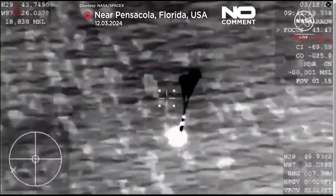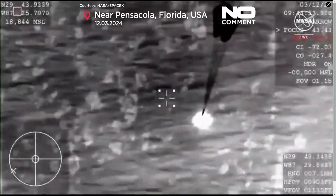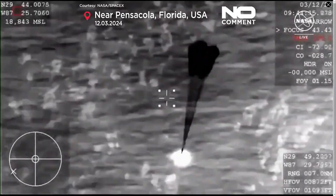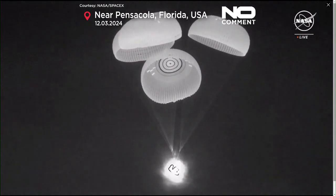At that point in time the capsule will be traveling around 120 miles per hour, and we can see those main parachutes deploying now. Beautiful thermal view there of the capsule and four healthy mains.